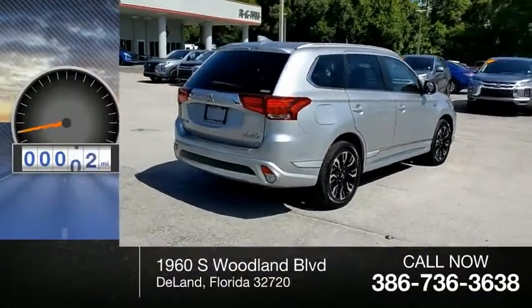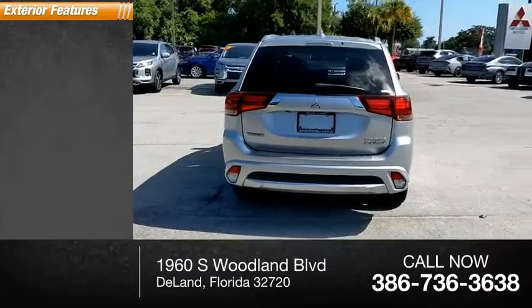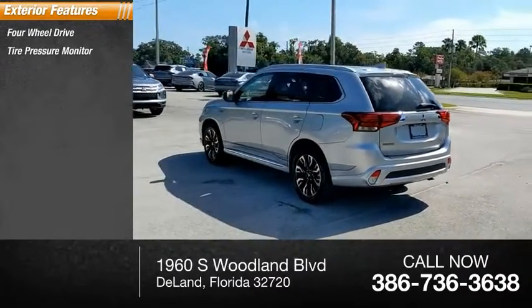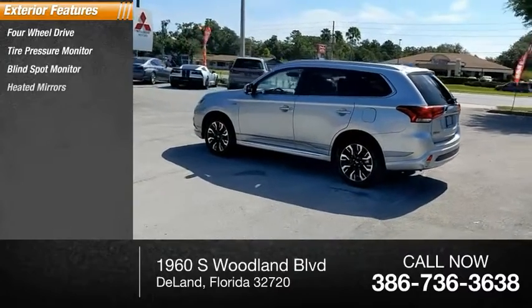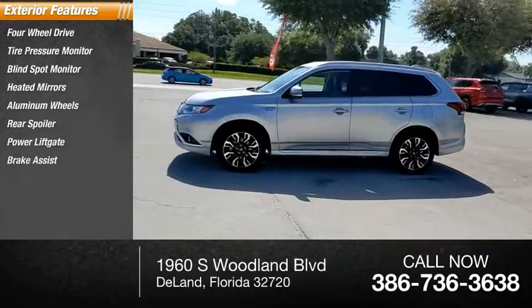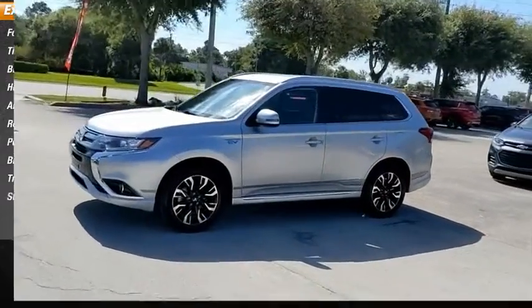This vehicle has less than 50,000 miles. Here are some of this vehicle's great options: four-wheel drive, tire pressure monitor, blind spot monitor, heated mirrors, aluminum wheels, rear spoiler, power lift gate, brake assist, traction control, and stability control.